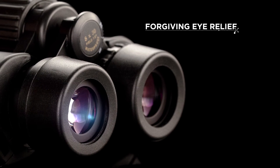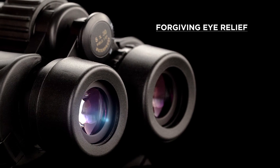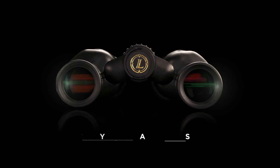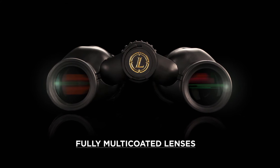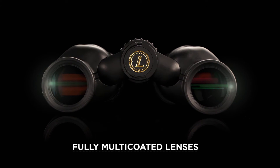Yosemite binoculars offer very forgiving eye relief, even for users with eyeglasses. Leupold's legendary fully multi-coated lenses ensure optimal brightness, resolution, contrast, and color fidelity.